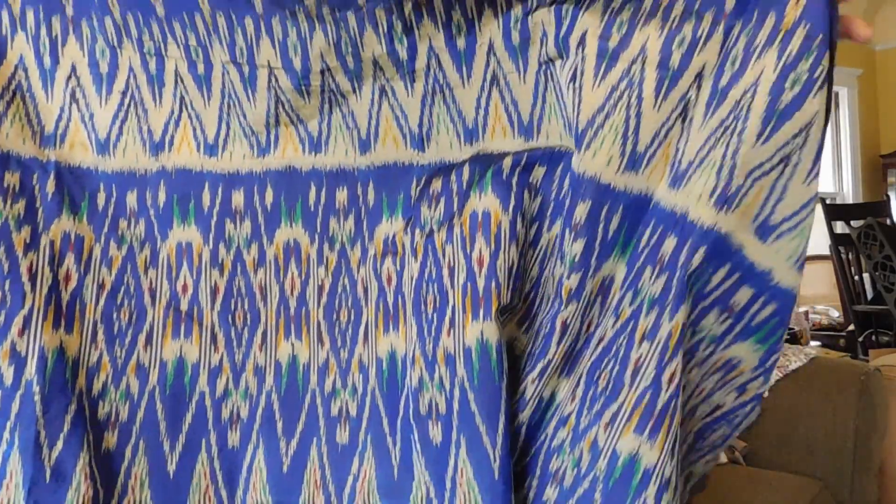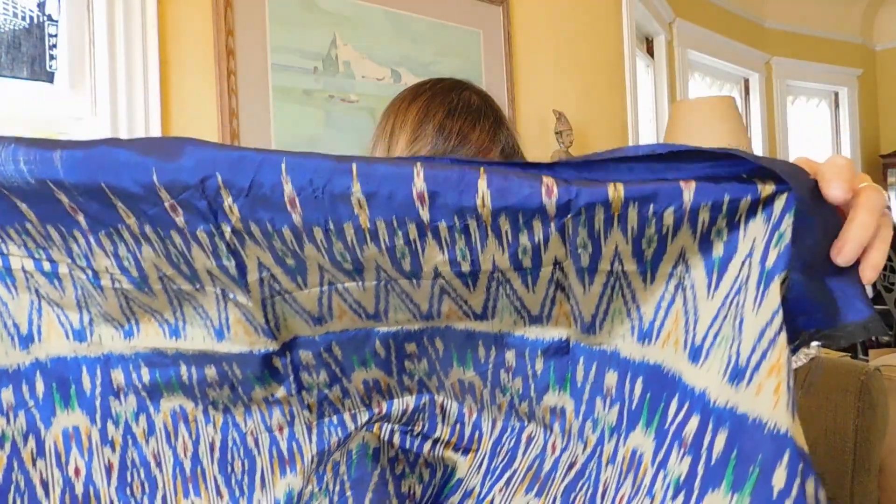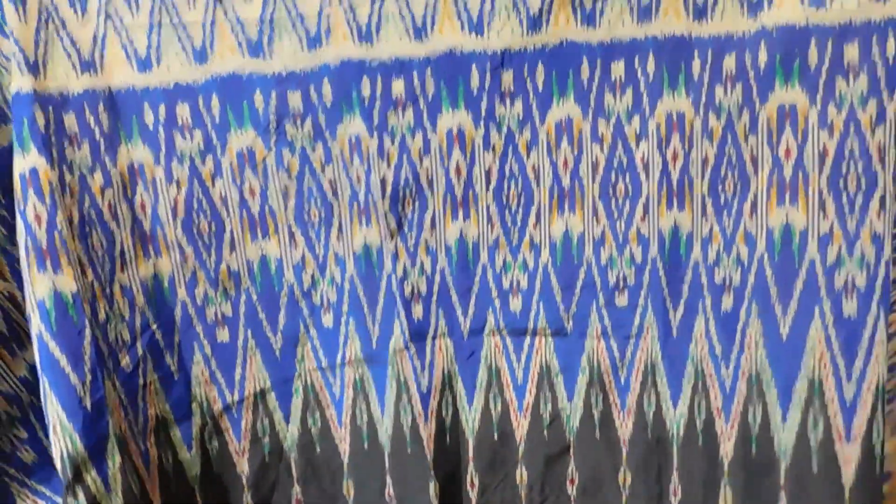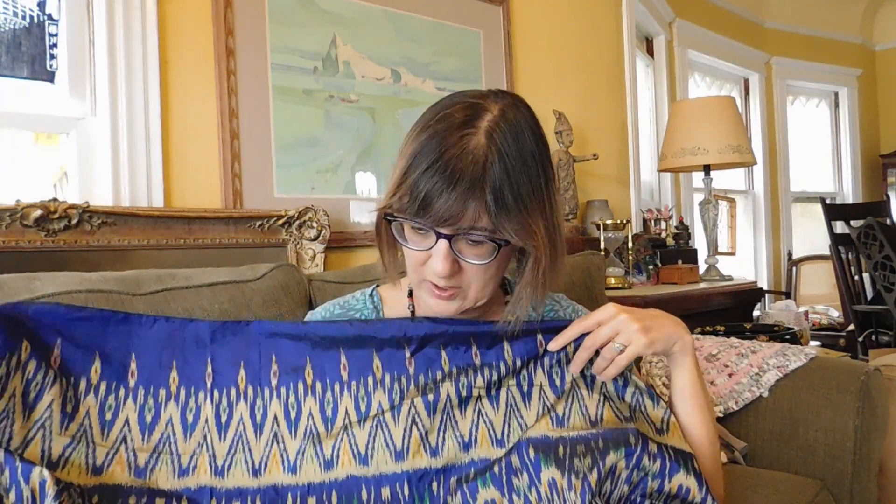And here is some more ikat. This might be silk — it might be something else. We have to do some testing to try and figure out what it is. It doesn't quite feel like silk; it feels more like a synthetic. But it's got that really pretty flame stitch on it.